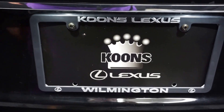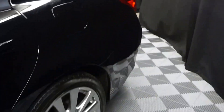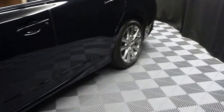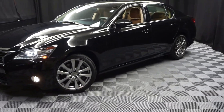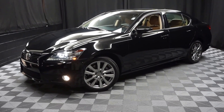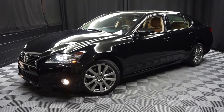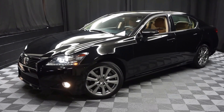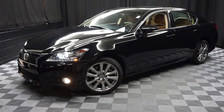It's right here at Lexus of Wilmington. Looking for more information on this '14 GS350 or any of the other most 100 vehicles in our pre-owned inventory? In our 90,000 square foot pre-owned showroom — that's right, when you come here at Lexus of Wilmington, you do your car shopping indoors to avoid the elements of the weather. Stay warm, stay cool, stay dry — shop inside at Lexus of Wilmington. Go to LexusofWilmington.com for more information.